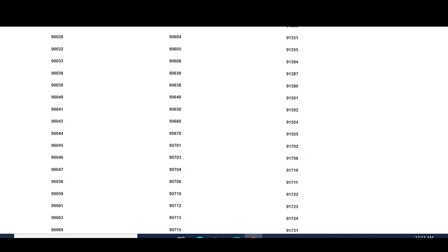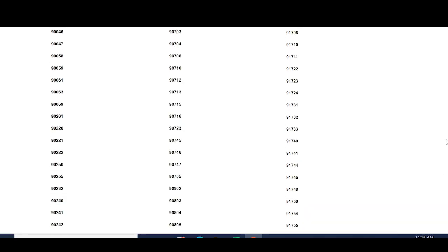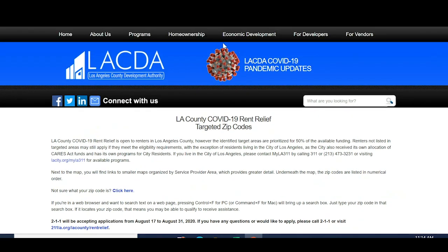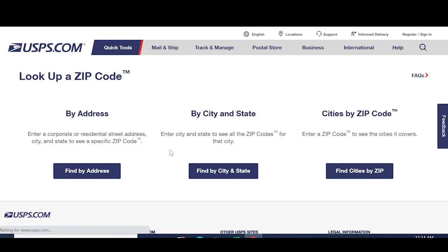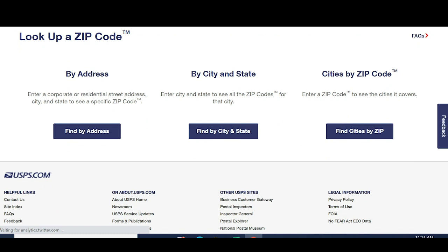In any case, I think this is great because so many zip codes are covered. Hopefully your zip code is right here and you are able to apply. If you're not sure what your zip code is, you can click here and it brings you to usps.com, where you can find your zip code by address or by city and state.